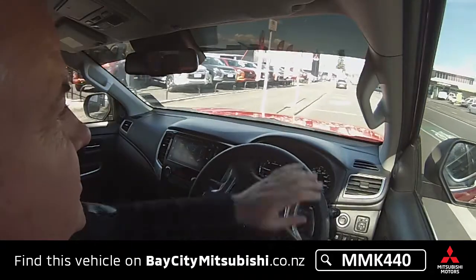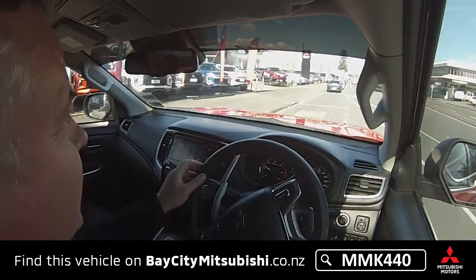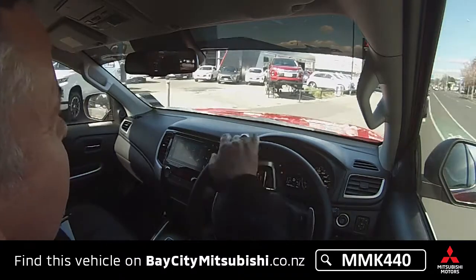Here we are back at Mitsubishi. Open seven days at the top of Cameron Road. Happy driving!